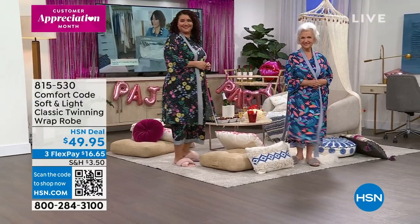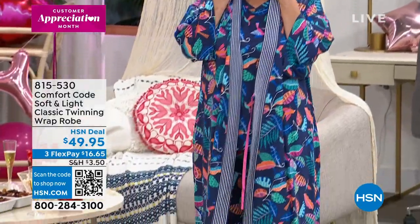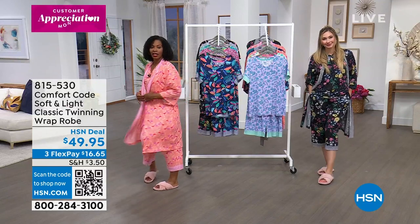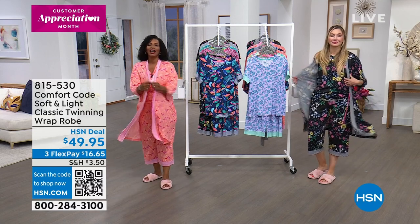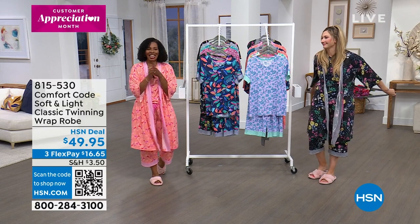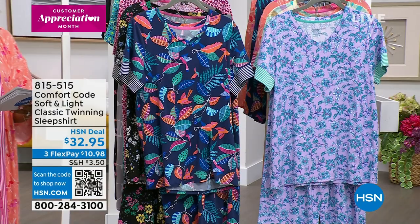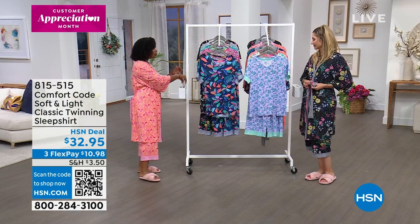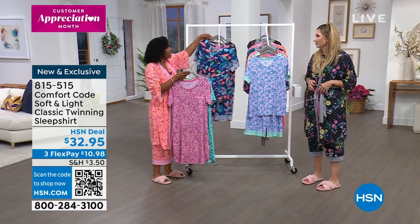These robes have been very popular today — I wouldn't miss out. They're $16 and change to get home. They've got that tie you never lose because it's attached. They've got pockets. I'm 5'5", just to give you a look at where it hits on me. Get the robe, no matter what — get them before they're gone. Something that Comfort Code does is give us options for however we like to be comfortable at home — we've got the two-piece PJ set, but we also have sleep shirts.